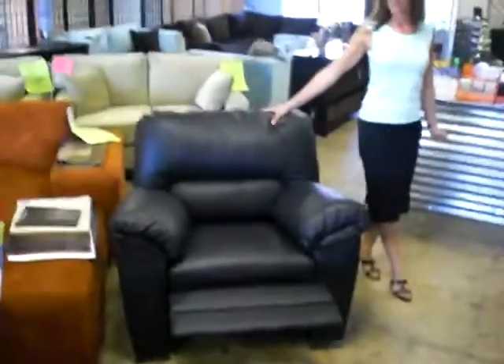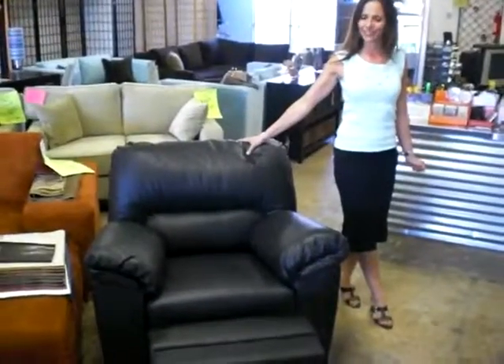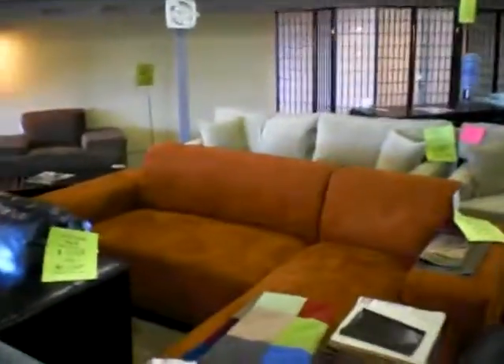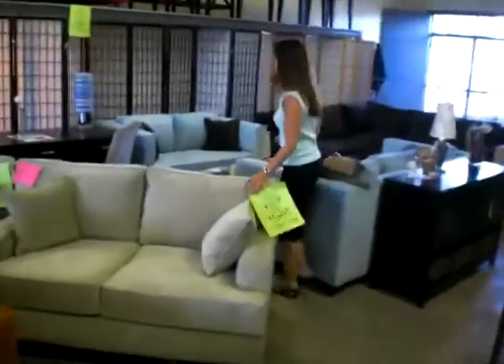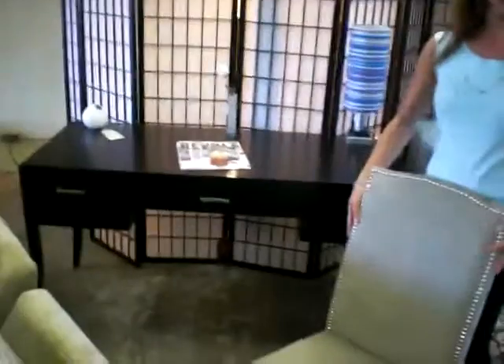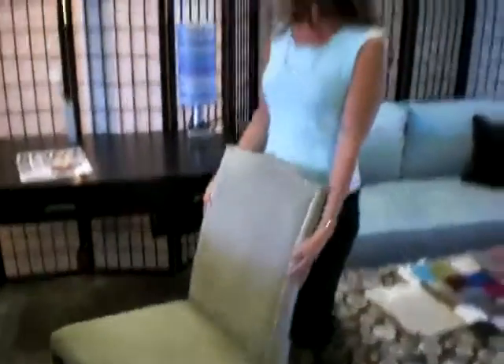That's got to make someone happy — cold beer, remote control, you're set. Excellent. Over here is another new piece for us: the executive desk along with this beautiful chair.